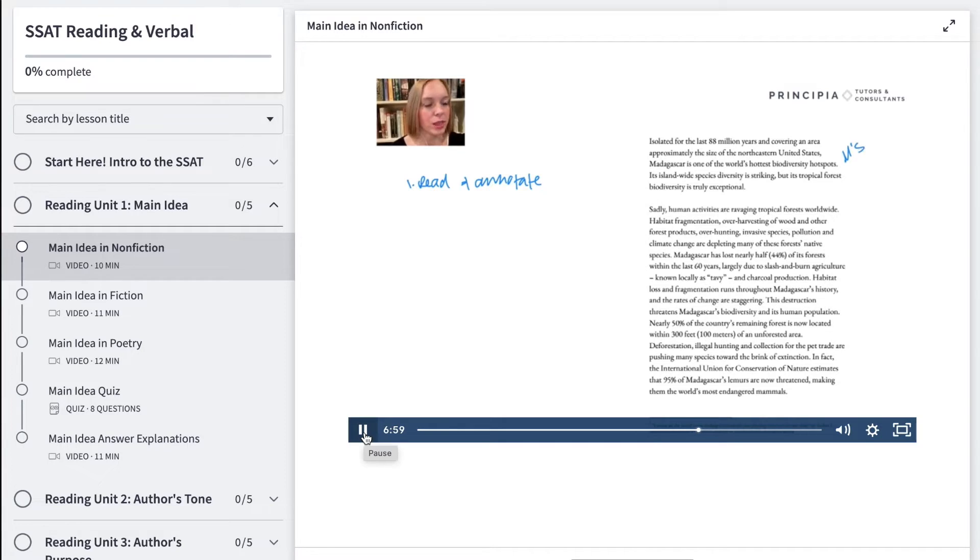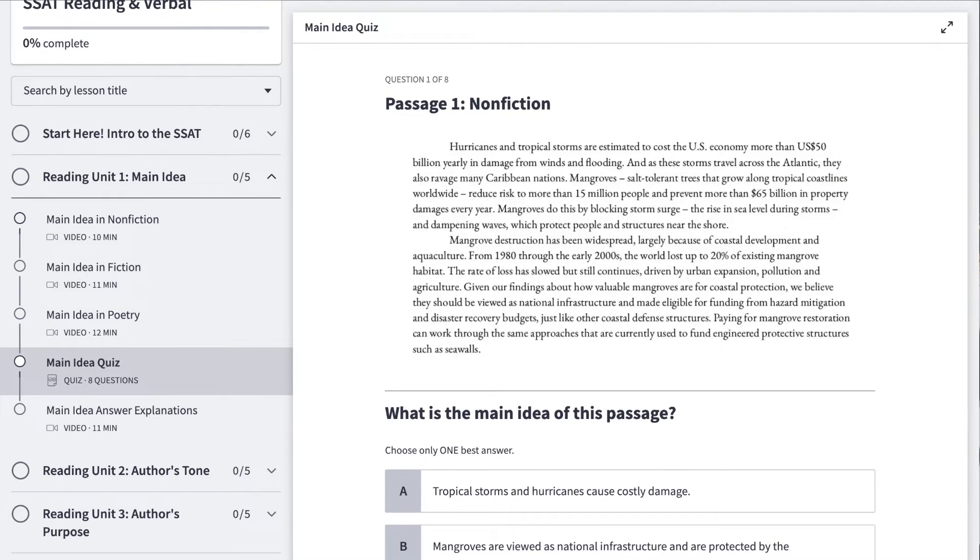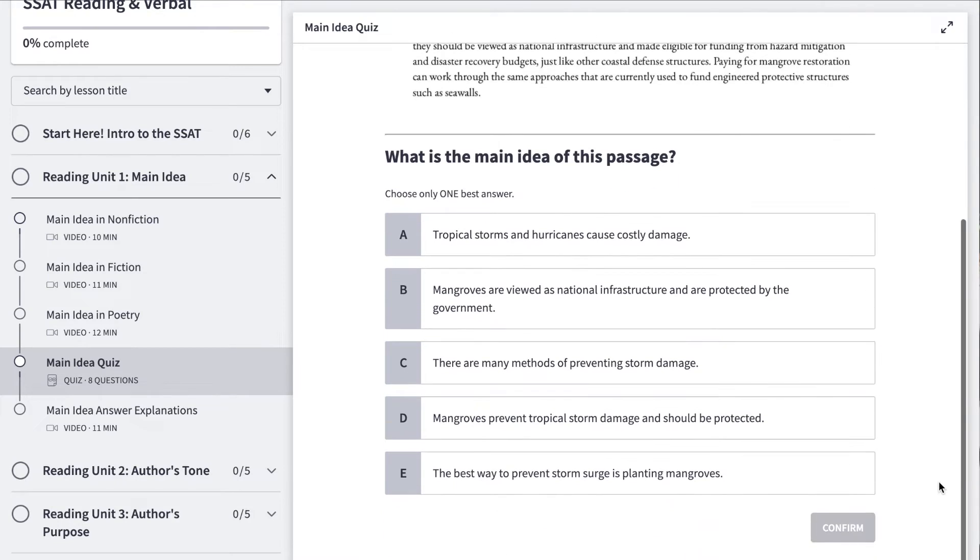Once we've introduced these strategies in video lessons, we'll do guided practices together to help you commit them to memory and apply them on sample test questions. As you proceed through the lessons, you'll take quizzes to track your progress, and when you're ready, you can complete practice sections that mimic the official SSAT test.